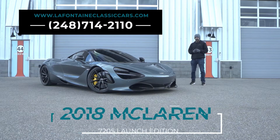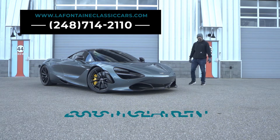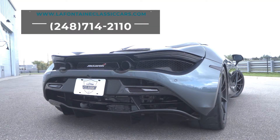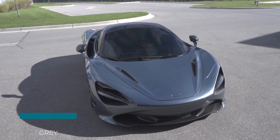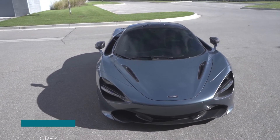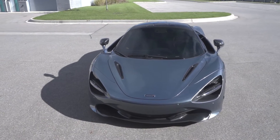Hey everyone, it's Alex with LaFontaine Classic Cars taking a look at this 2018 McLaren 720S. This 2018 McLaren 720S is finished in Saros Grey, which amplifies the design aesthetic of a fighter jet.